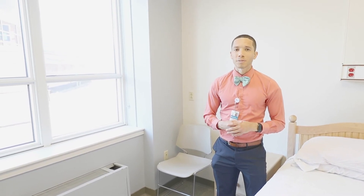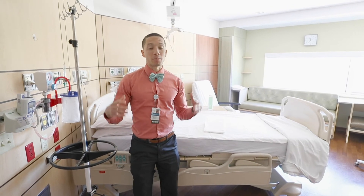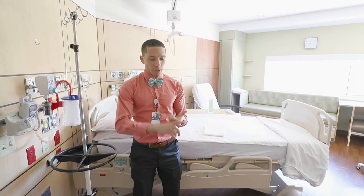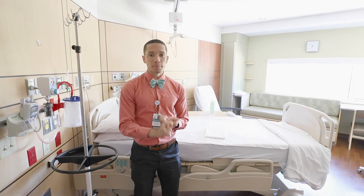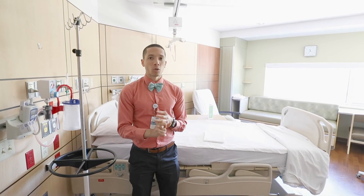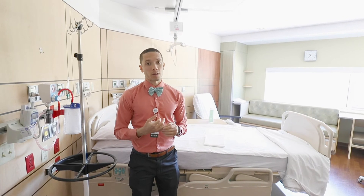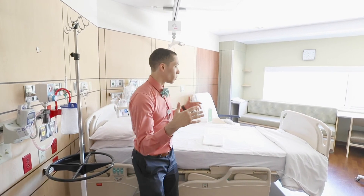We're on Five North, which is one of our respiratory floors. Our medicine floors include Three South, the PCU Four East, Five North, Five South, Five East, as well as Six North and Six South. This is what a regular room will look like — all single rooms.